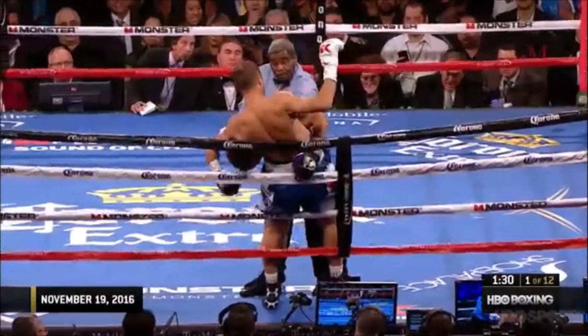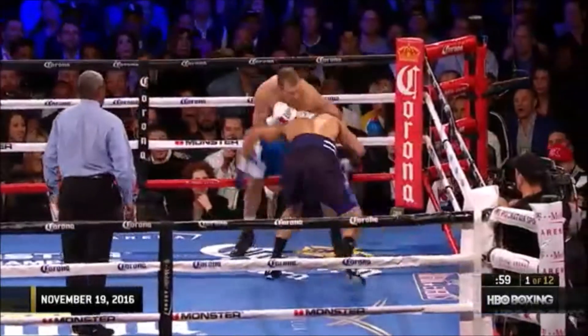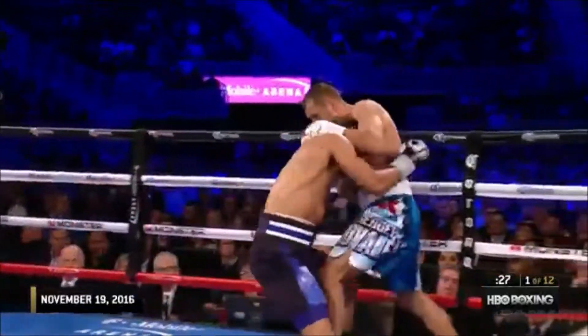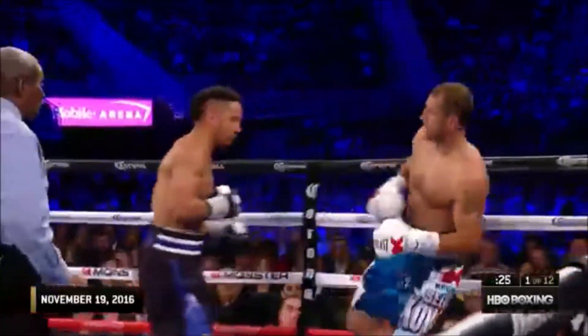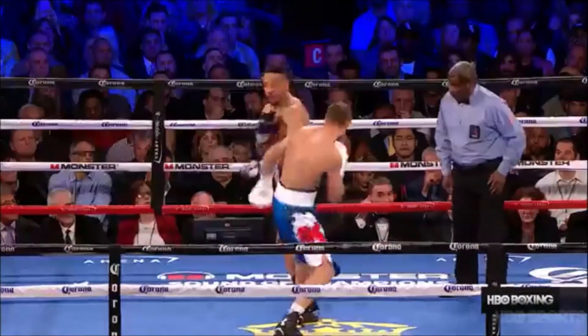Too stiff jab by Kovalev. Sometimes when a guy feels power — hard right hand by Kovalev. Very interesting so far with 30 seconds to go. Ward has forced Kovalev inside, probably less dangerous inside of it than right in punching range.